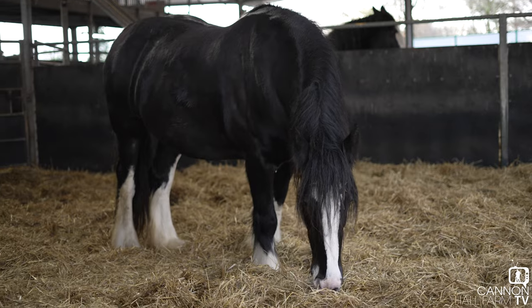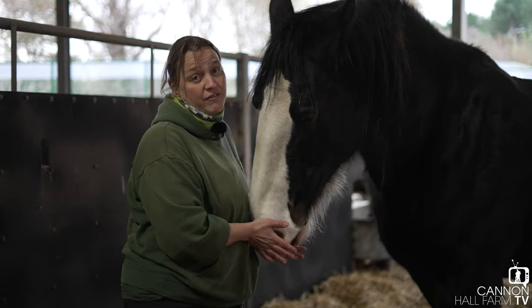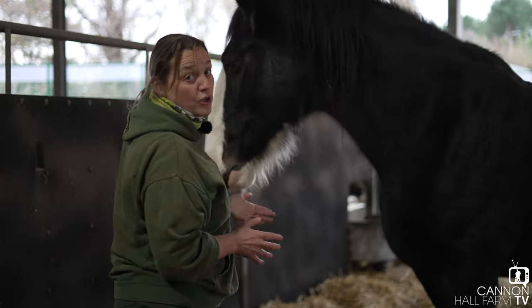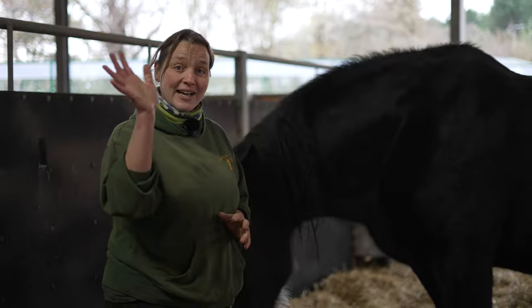That's just a little bit of an update on our heavily pregnant horses, Orchid and Ruby. If you like this video, like and share. We will keep you updated on everything going ahead and any changes that we spot whatsoever, so watch this space. From Farmer Ruth and from Orchid and from Ruby — we'll see you soon. Bye, guys.